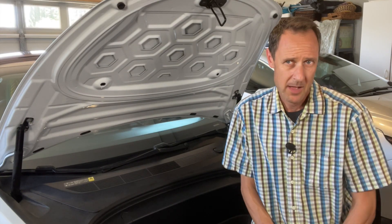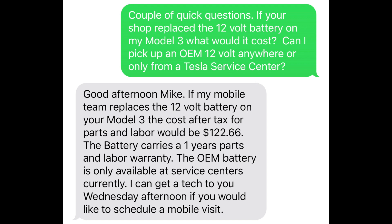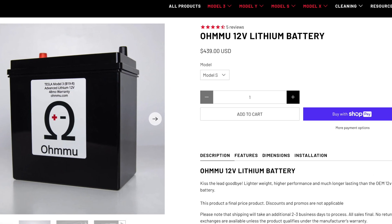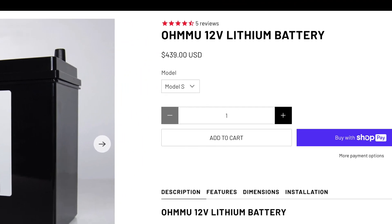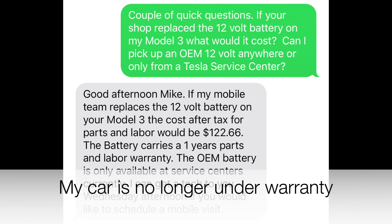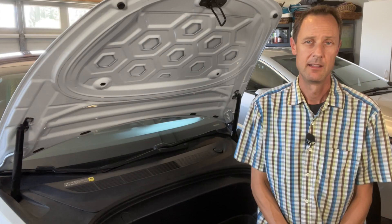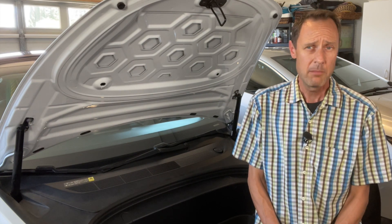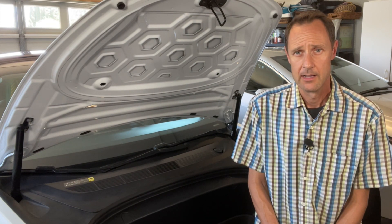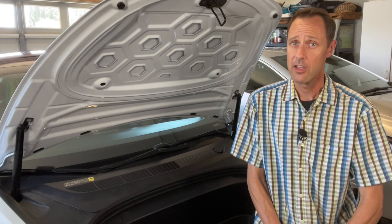I started looking at all my options and the first place I looked was Tesla customer service. I was able to exchange a few texts with the service technician, and the earliest they could get mobile service out to me was Wednesday — this all happened on a Thursday the week before. That wasn't soon enough, so I looked into the OMU lithium battery and was able to get it shipped overnight. The price had me thinking twice, especially since Tesla was only going to charge me $122 for parts and labor. I later discovered the battery alone was $85. Keep in mind prices may vary, but this is a good ballpark figure. I plan on doing a separate video explaining the options available.